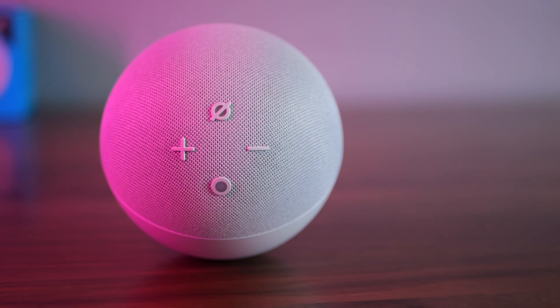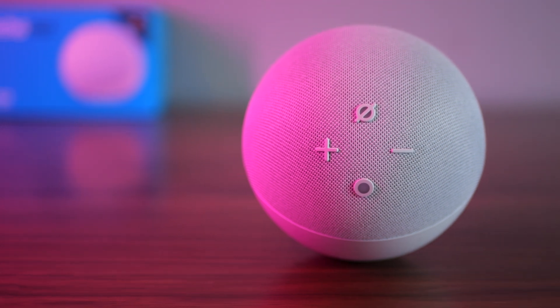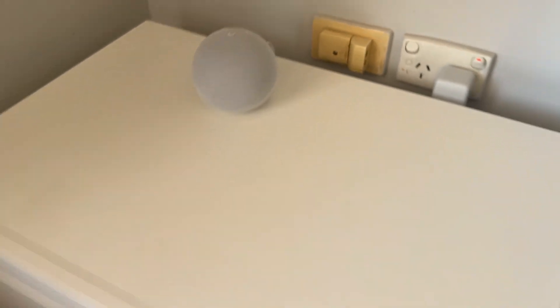Let's concentrate on the Echo Dot 5th generation first. It's a reliable smart speaker offering very improved sound quality, faster processing and enhanced smart home integration. It remains compact and versatile, making it an ideal choice for bedrooms, kitchens and smaller spaces. I mean, look at the size — it is the size of a baseball.